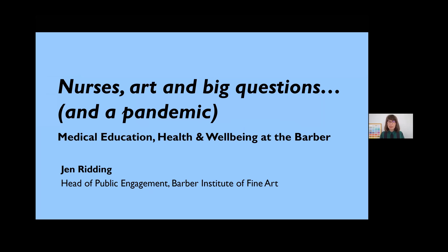Thank you for the invitation to speak today — it's a real privilege and pleasure to be here. Hopefully everyone's feeling refreshed after the break. As Helen said, today I'll be sharing the Barber's journey so far to explore the intersections between art, health, well-being, and medical education at the University of Birmingham. This is very much a practical case study of live work that's happening now.